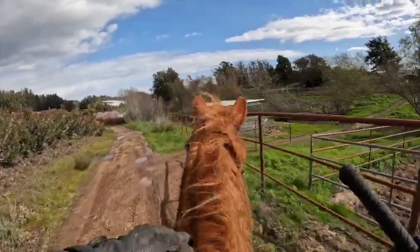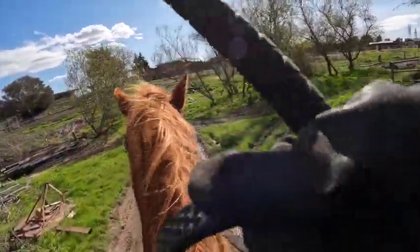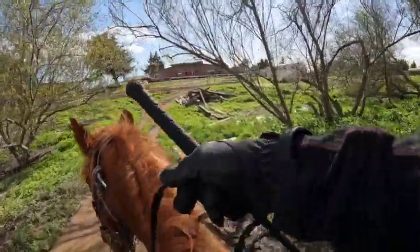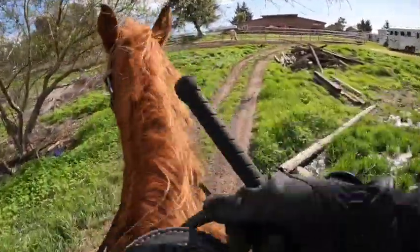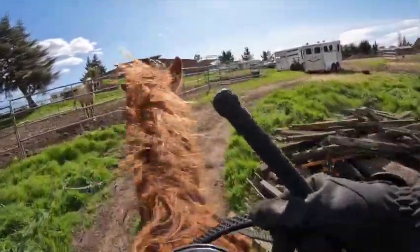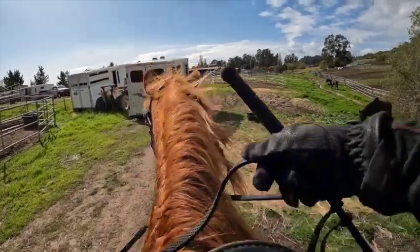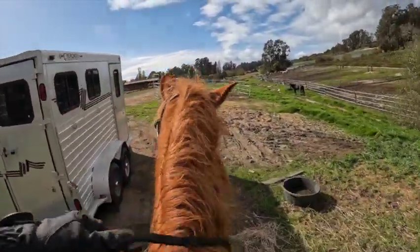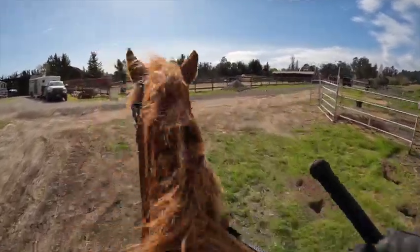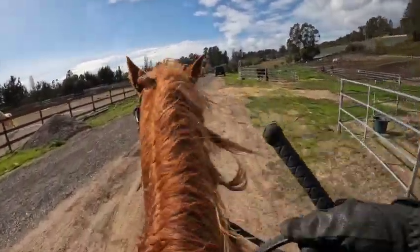I want to talk about puddles, because we're coming up on a big one. Be careful where it's slick with horses that slide their feet. Things like this — a puddle with mud — some horses don't want to go through because the water's not moving. They can't always tell it's water; they just see a big hole. When it's a river or lake, the water moves, so the horse can tell it's water. But when it's not moving, they can't always tell that it's not a hole.